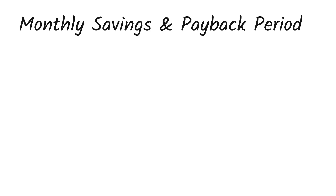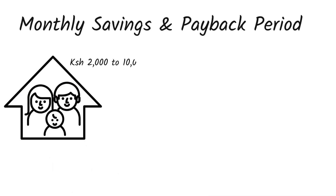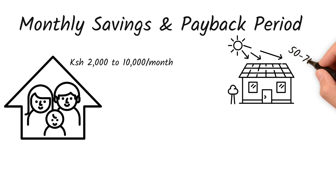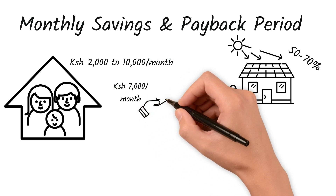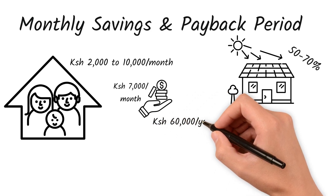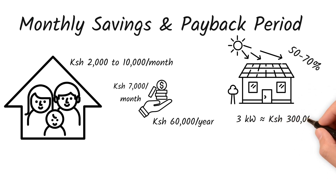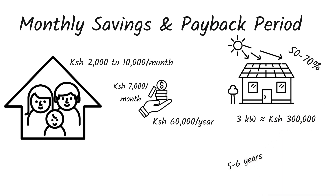Monthly savings and payback period: on average, Nairobi households spend around 2,000 to 10,000 shillings on electricity monthly. A properly sized grid-tied system can reduce this by 50 to 70%. For example, if you spend 7,000 shillings per month and your system saves you 5,000 shillings monthly, you'll save 60,000 shillings a year. A 3 kilowatt system costing around 300,000 shillings can pay for itself in as little as 5 to 6 years, sometimes even faster when combined with net metering.